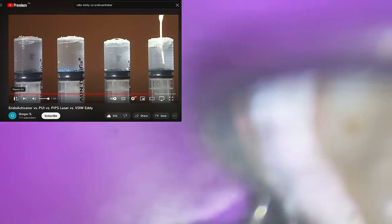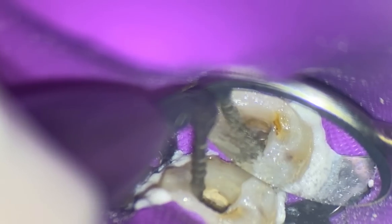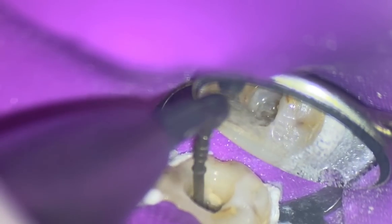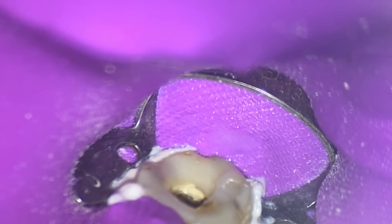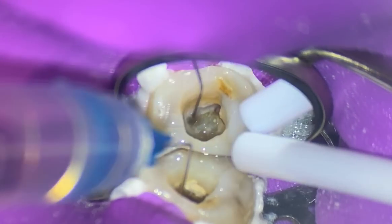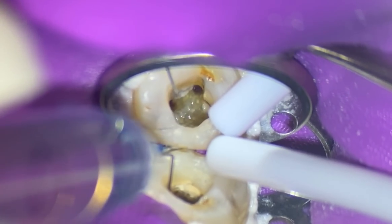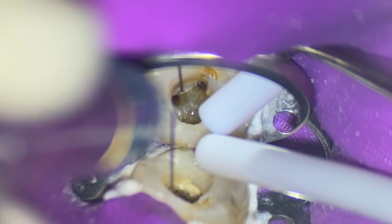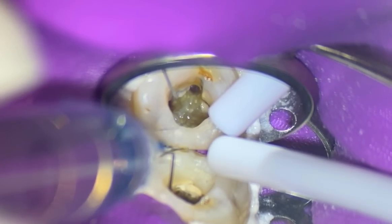We're going to use my sonic activator. We've got sodium hypochlorite five percent down the canals, and I'm going to use the sonic activator to activate the irrigant and remove some of the calcium hydroxide. The thing with endo is there's a lot of art to it, as well as science. Do you need to remove absolutely all your calcium hydroxide from the canal? I don't think there's a clear answer. I'll machine the canals a little bit larger to help remove it — it was initially machined to a 25/07.